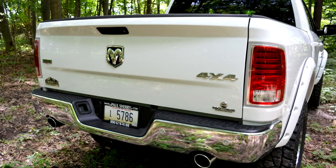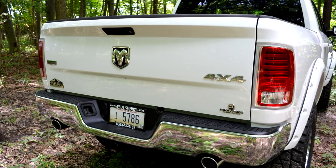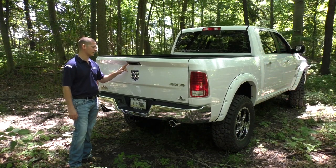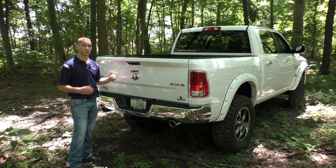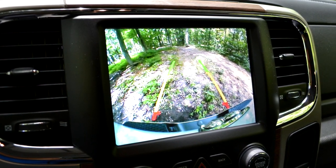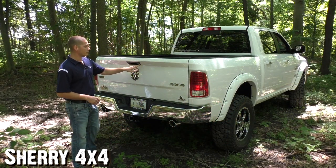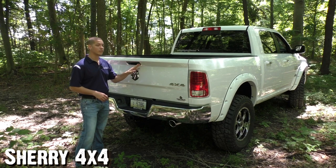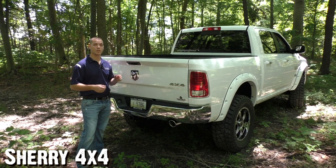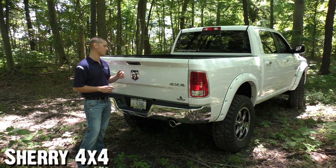Here on the back there's a 4x4 badge and nice clean chrome badging throughout the truck — it's the Laramie and Altitude Edition from Rocky Ridge. In your tailgate handle, you've got your rear backup camera at the perfect angle, able to see objects behind you and your hitch when backing up to a trailer. Just to the right of the tailgate handle, you've got your lock. Exclusive with all Ram trucks, anytime you lock your truck with your key fob or from inside, your tailgate locks too, keeping all the equipment in your bed safe and secure.